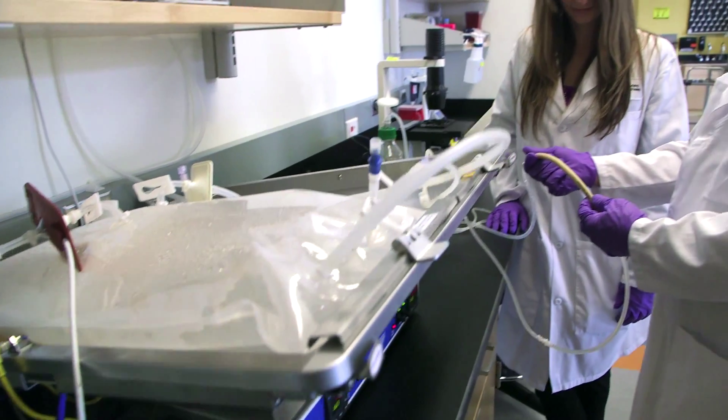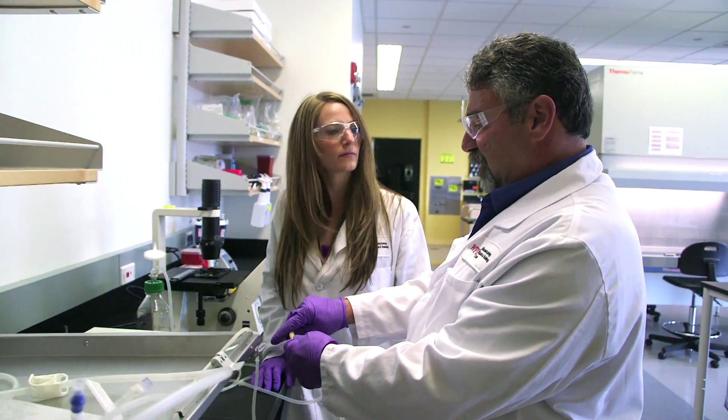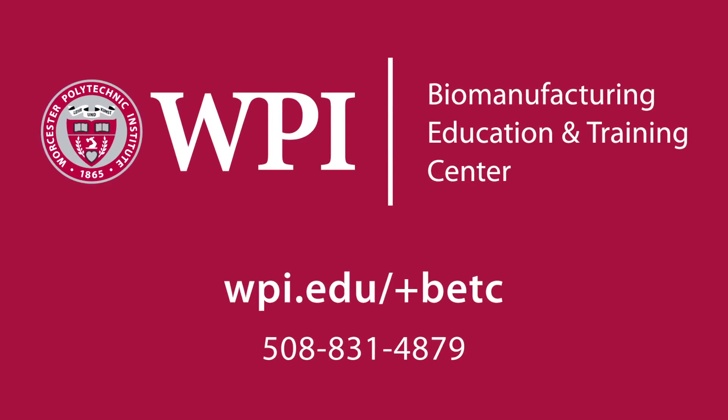Partner with the BETC and put your workforce on the fast track for success. For more information, visit us online at wpi.edu/BETC.